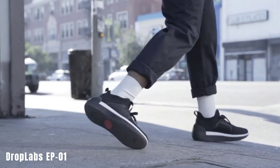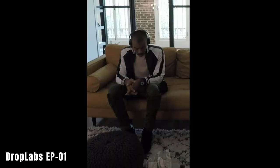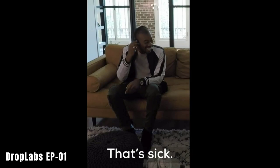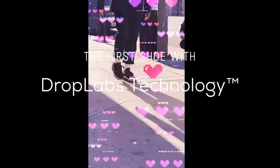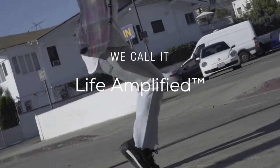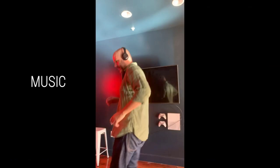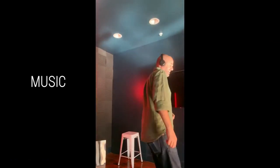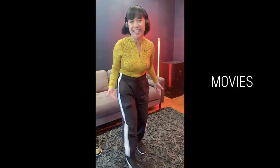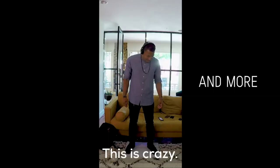The Droplabs EP-01 sneakers are available online for around $300. The standout feature of these shoes is their built-in tactile subwoofer. They receive sound via Bluetooth and convert it into vibrations that can be felt throughout the entire body, enhancing the experience of activities such as watching movies, experiencing virtual worlds, or attending a concert. The battery lasts for 6 hours, and you can connect the shoes to a smartphone or a game console.